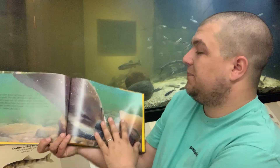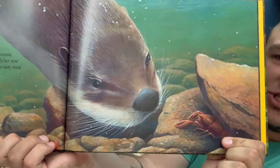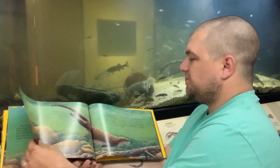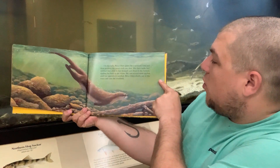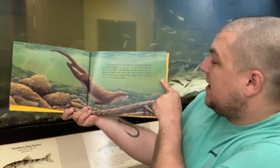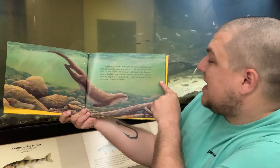The other thing we're going to talk about is their eyesight — we'll get to that in just a little bit. On her belly, river otter glides for a moment, now and then pushing the water with one foot. She then tucks her webbed feet closer to her stomach and dives to the bottom, rippling her body as she swims. She eats several more crayfish until her appetite is satisfied. River otter climbs out of the water and onto the riverbank — here she is getting done with her hunt.